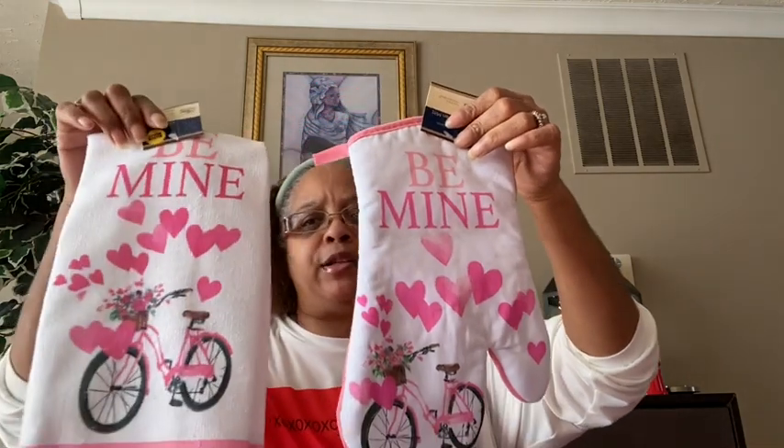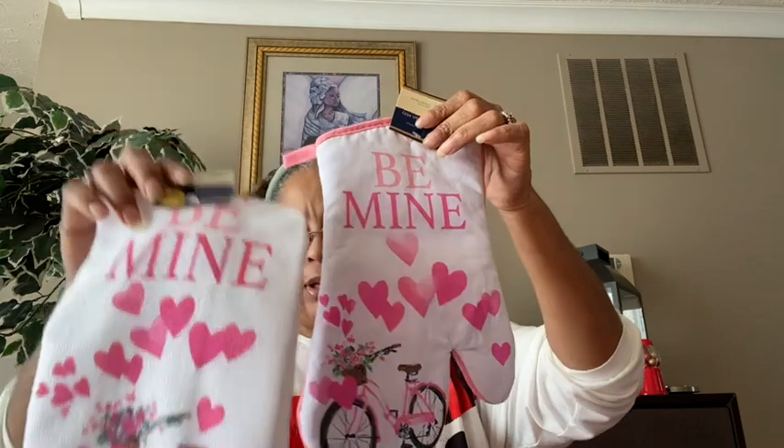I also picked up a pot holder that says 'Be Mine' with the bike design to match the kitchen towel. And the last Valentine's item — another flower sack towel that says 'Will you be my valentine?' with a bike wheel design and little hearts, a bike, and stripes on the bottom. I cannot resist flower sack towels — I don't care what they say or look like, I pick them up. I'm addicted to that material.